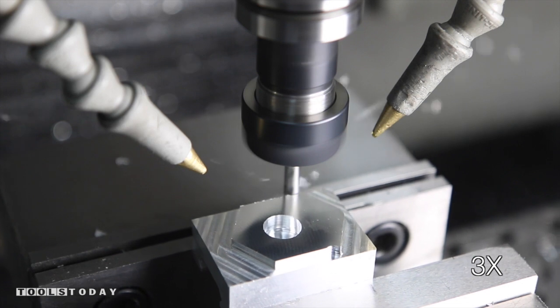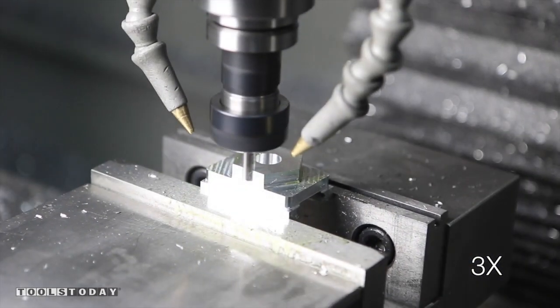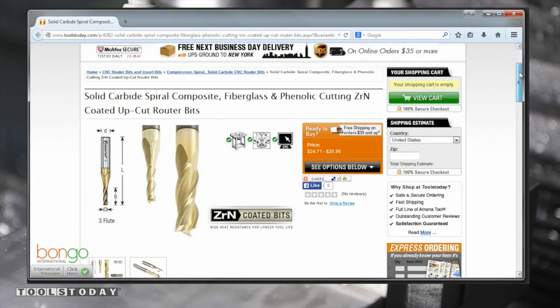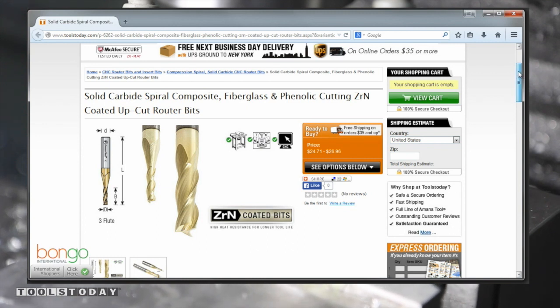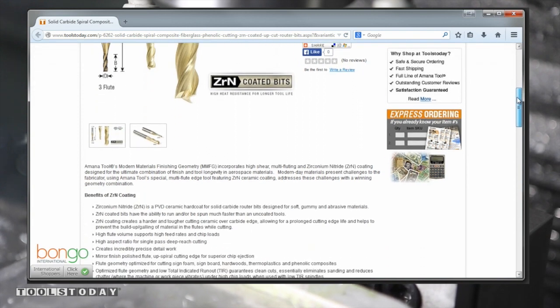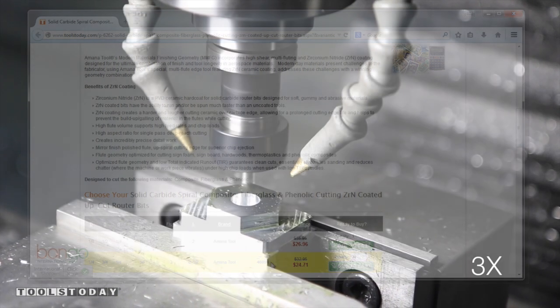The single flute end mill will leave a very nice surface finish, but for an absolute mirror surface finish, check out the Tools Today solid carbide ZRN coated bits — in particular this multi-flute three-flute end mill right here. It is tool number 46094, a quarter-inch three-flute end mill that will leave a spectacular surface finish.